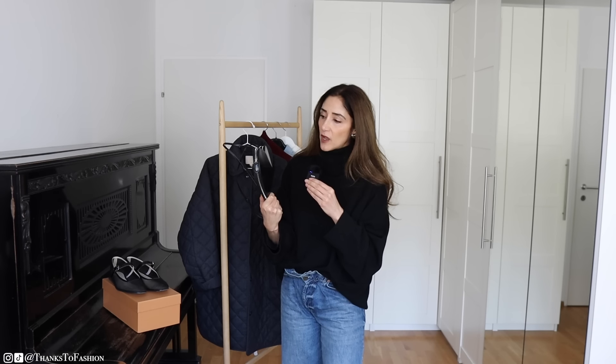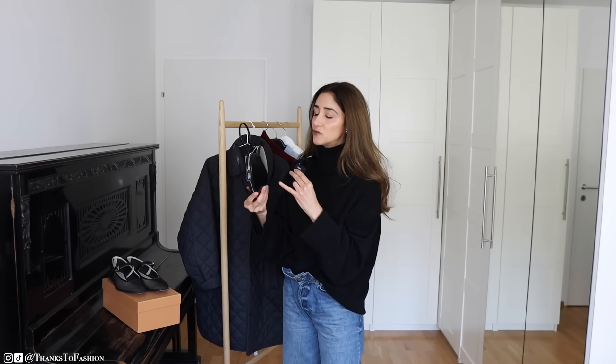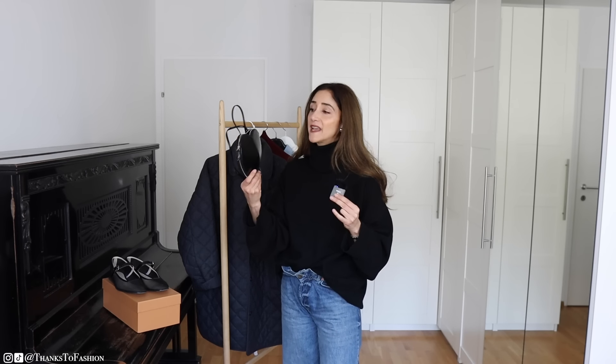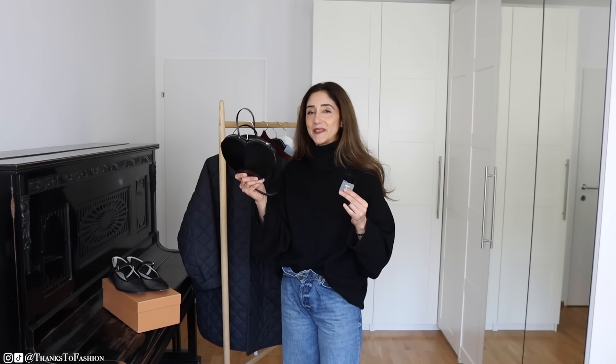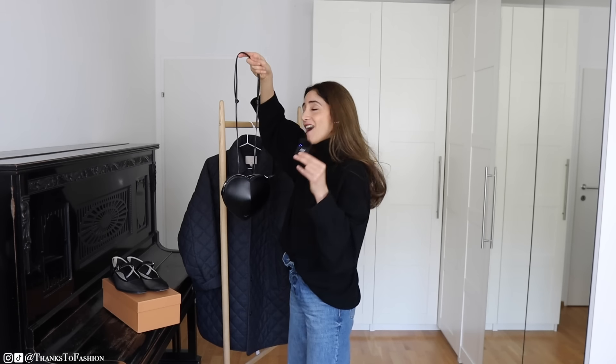Having said that, this bag scratches really easily. If you don't like scratches — I don't mind scratches, but one scratch specifically is really deep. Also, this bag comes in so many beautiful colors; they have released a beautiful burgundy red. This is the Alaïa heart shape bag.